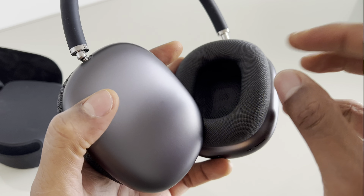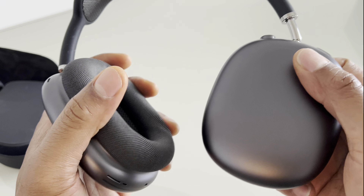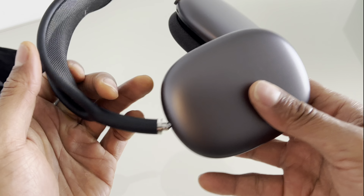Battery life: AirPods Max provide up to 20 hours of listening time on a single charge with active noise cancellation enabled. They also feature an ultra-low power mode to help conserve battery life when not in use.